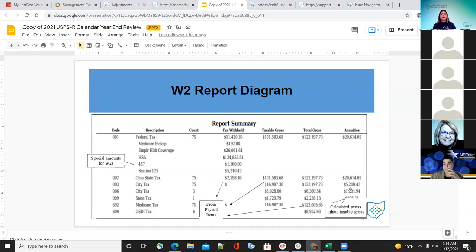Here is the W-2 report showing annuities, calculated gross minus taxable gross, under-report for tax withheld, taxable gross, and total gross — all from the payroll items for each code. Special amounts for W-2 will show underneath the 001 under the descriptions.